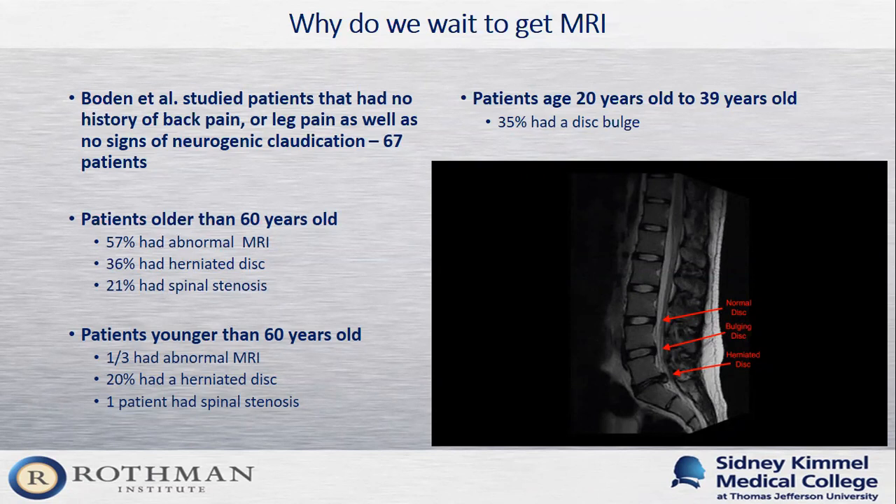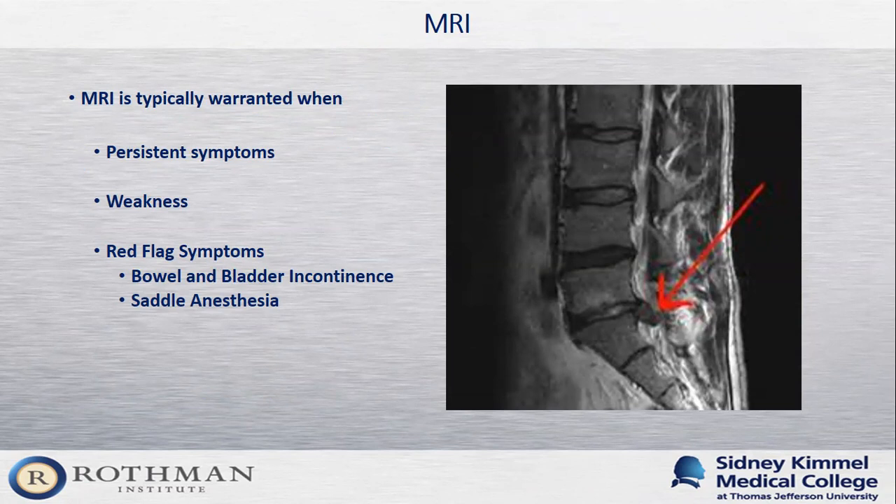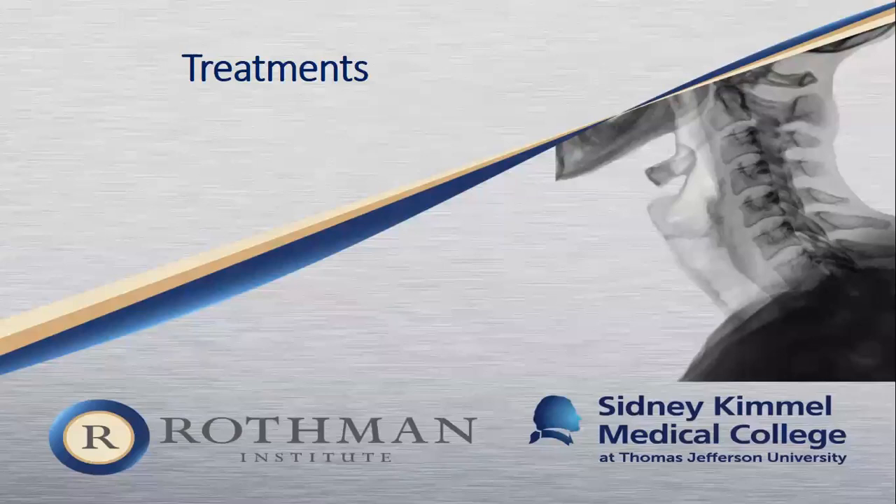We usually reserve MRIs for patients with persistent symptoms or conditions not getting better. We get an MRI sooner if patients are developing weakness in a muscle group of the legs, or if they have red flag symptoms — such as bowel and bladder incontinence that occurs acutely, or saddle anesthesia, meaning they can't feel themselves when wiping in the bathroom. These are conditions we get very concerned about and act on quickly. Throughout, we ensure that the patient's symptoms match what we find on imaging.